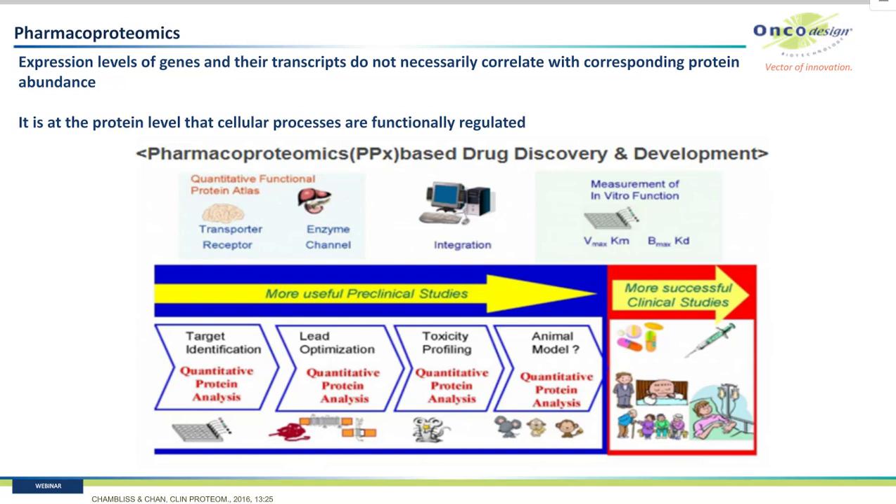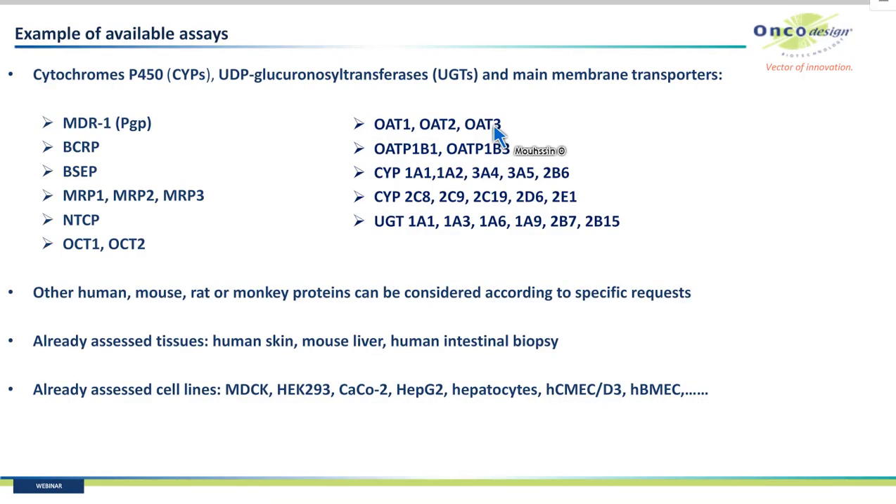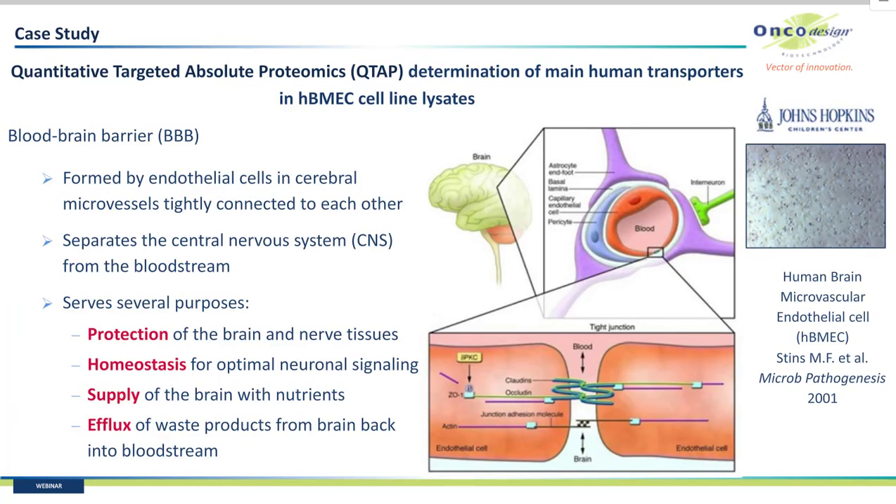We can quantify a list of CYP and UGT enzymes as well as a large panel of membrane transporters. We propose several species assessments: human, mouse, rat, or monkey. After six years of operation, we have already assessed tissues such as human skin, mouse liver, and human intestinal biopsy. Several cell lines were also assessed, such as the HC-MEC-D3 cell line and the HBMEC cell line, used as human blood-brain barrier models.